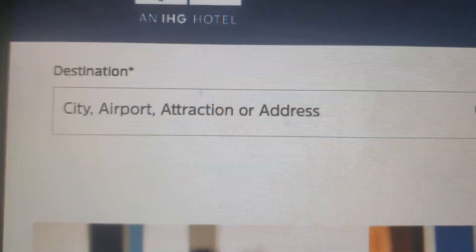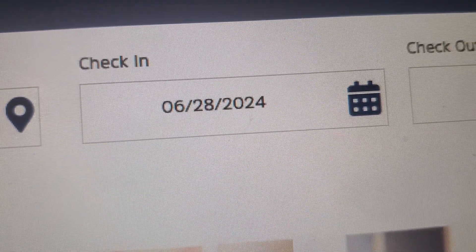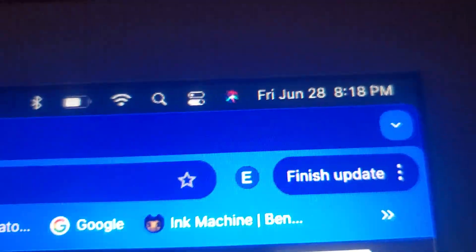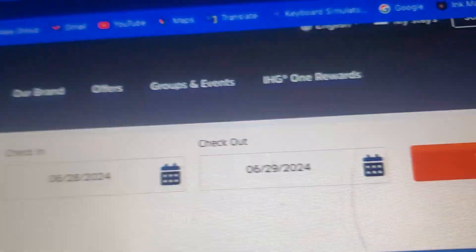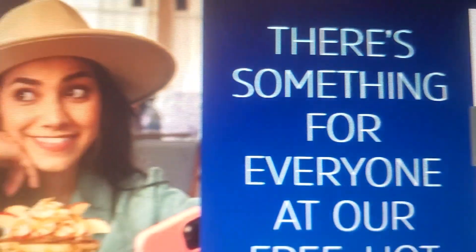City, Airport, Attraction, or Just... Check out on June 28th, 2024 — that's today. June 29th — that's tomorrow. And book now.